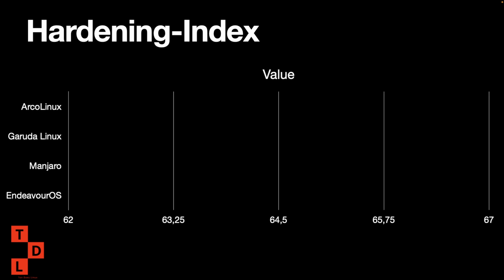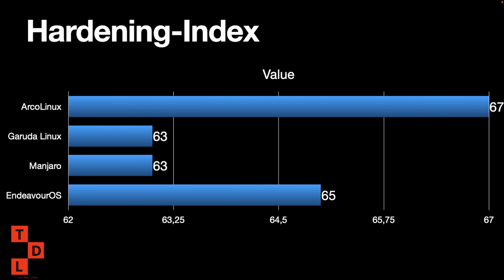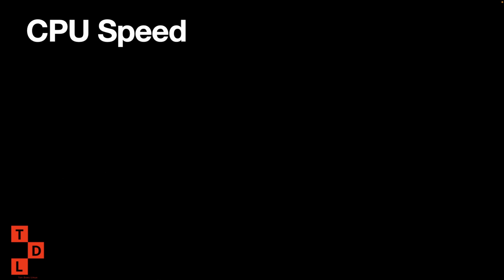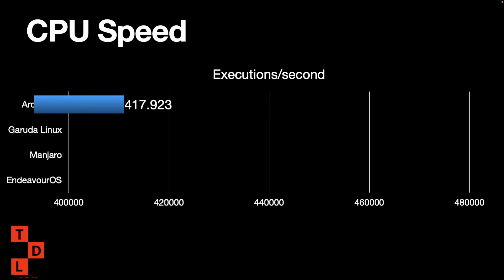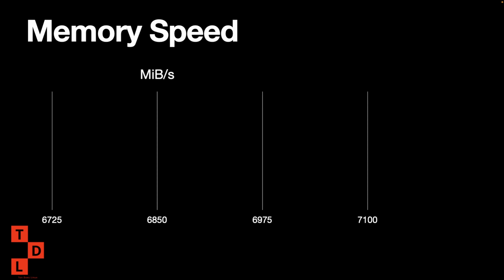For the main index: Arca was 67, Garuda 63, Manjaro 63, and EndeavourOS is in the middle at 65 — looking good, with Arca Linux still well above the others. For CPU speed, EndeavourOS is in second place — faster than Garuda and Arca — but Manjaro is the winner here so far.